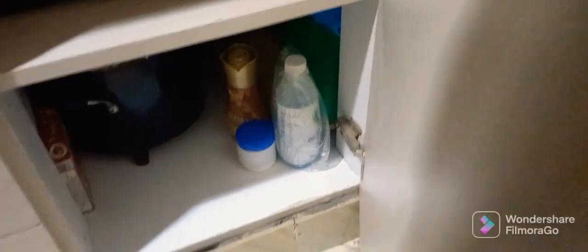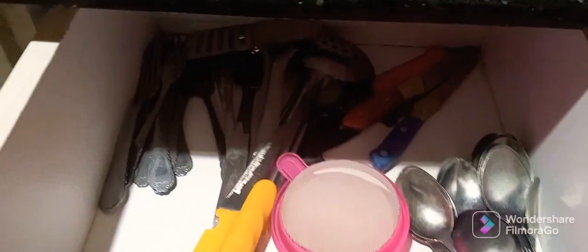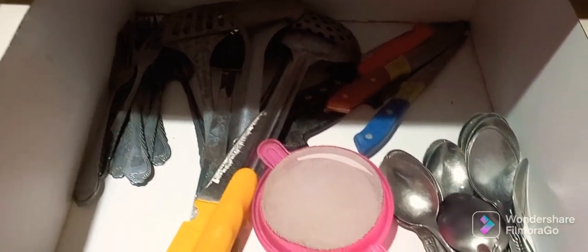In the first drawer I have a box. In this drawer we have serving spoons, forks, knives, spoons, and seeds.